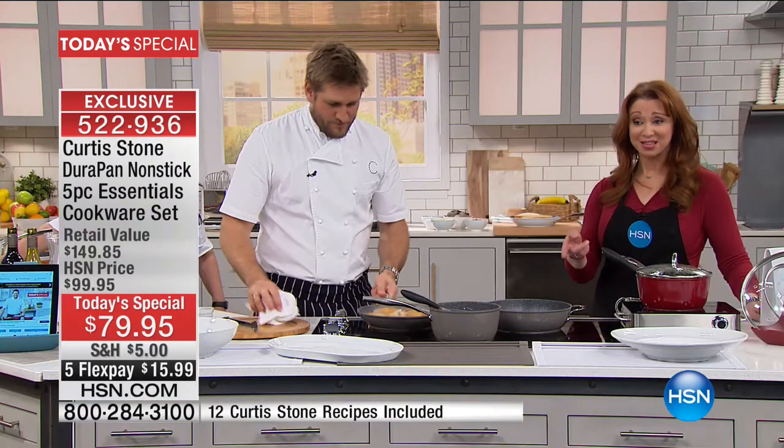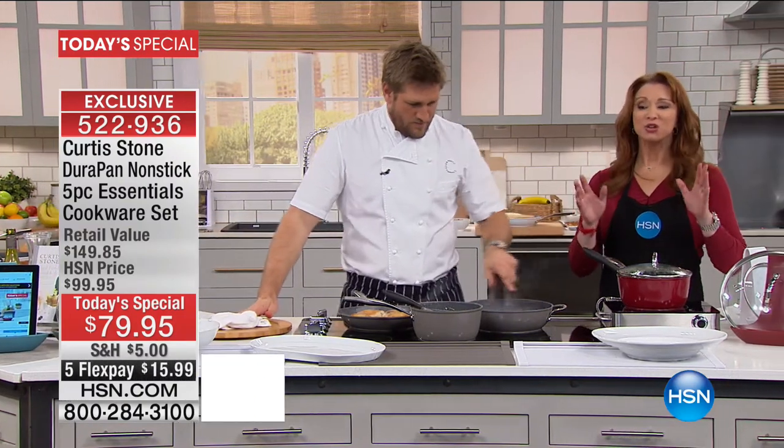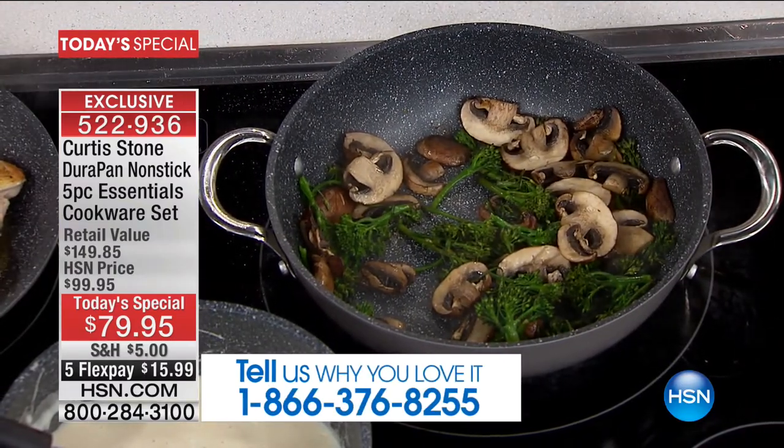These go straight from the stovetop right into the oven, and you can basically cook everything you could imagine in these three pieces. Speaking of these three pieces, it's the lowest price on any set that Chef has ever done. I'm going to take you on a tour, and maybe a little bit later during this presentation we could show the set that we have at the end of the hour.